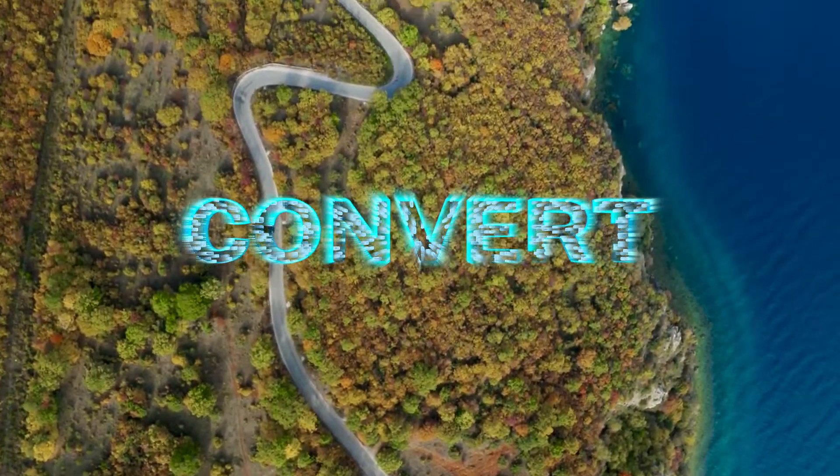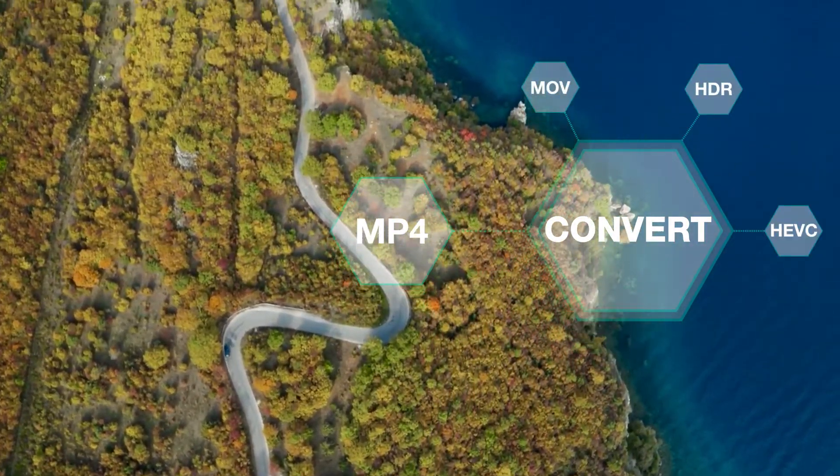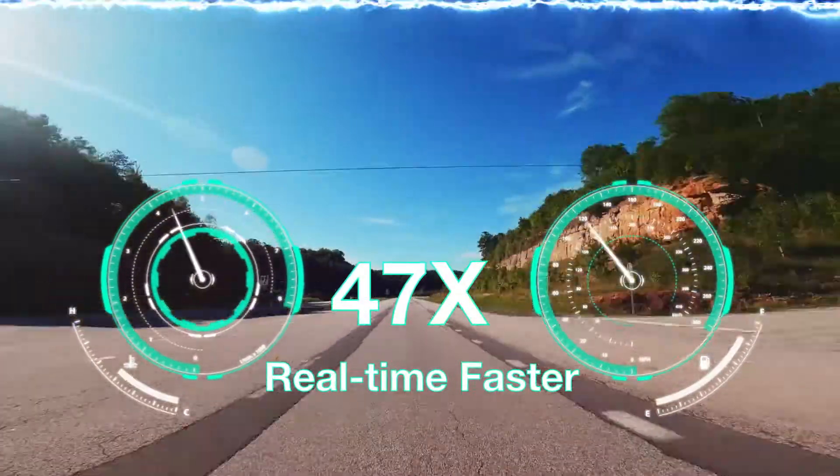Convert between formats like HEVC, HDR, MOV, MP4, Audio, MKV, etc. Stunning 4K with GPU accelerated.